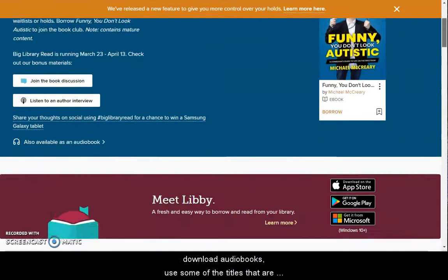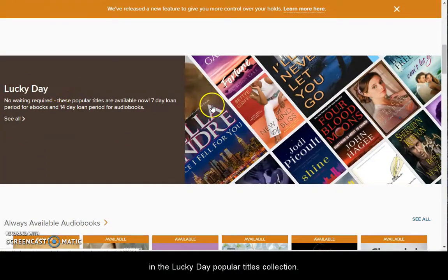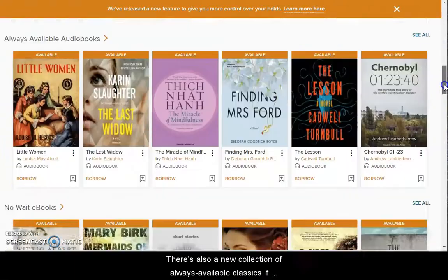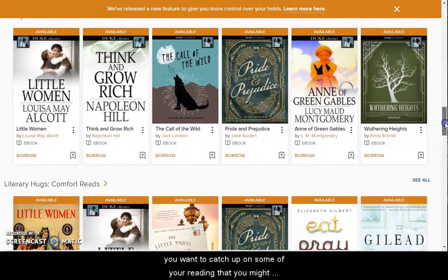You'll be able to download books, download audiobooks, and use some of the titles that are in the Lucky Day popular titles collection. There's also a new collection of always available classics if you want to catch up on some of your reading that you might have missed as a student.